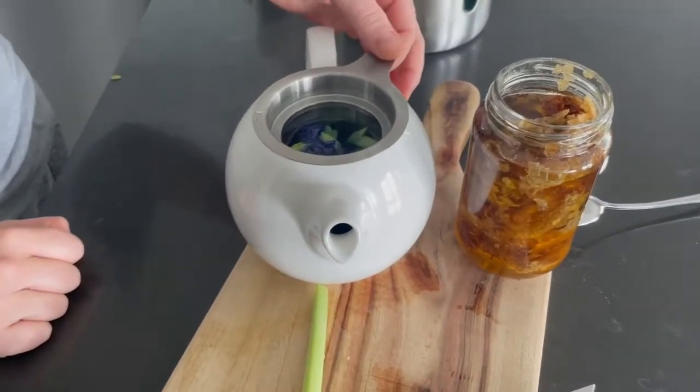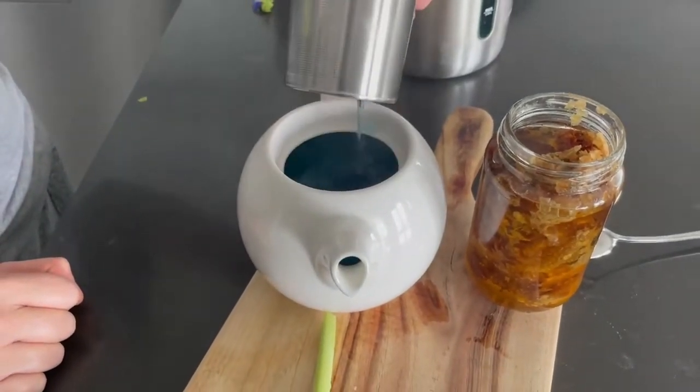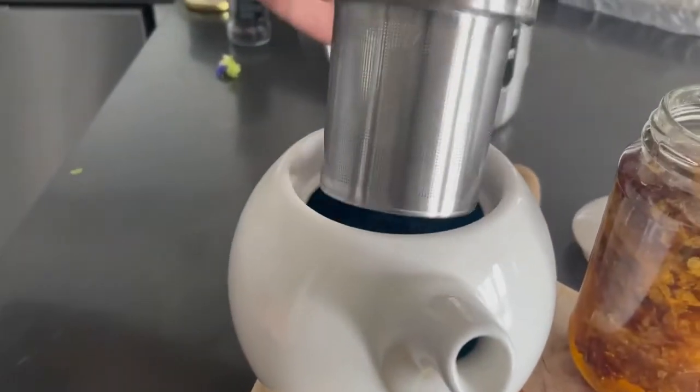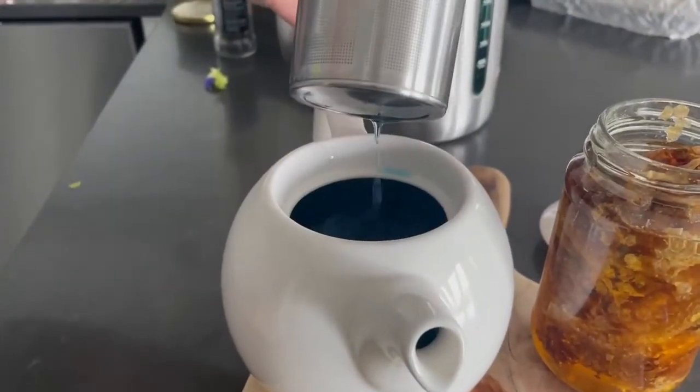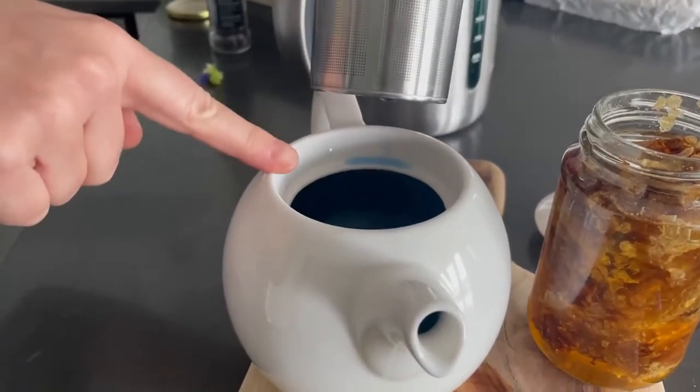It's a vine that originates in Southeast Asia, but you can grow it — they grow it in India, in Australia, everywhere. You can see that it's literally just been maybe 20 seconds and the water is already blue. If you have a look inside there...